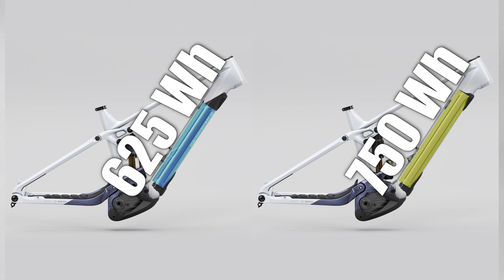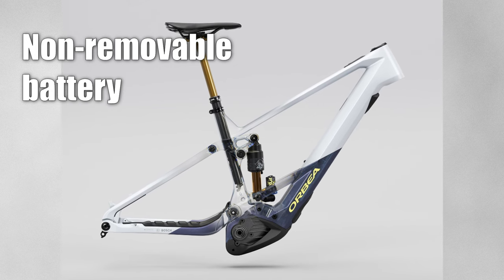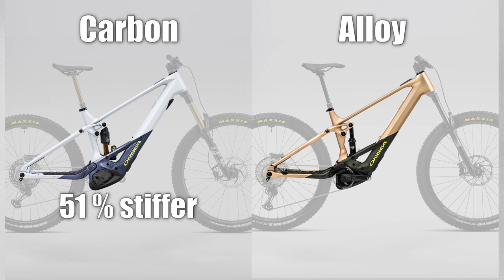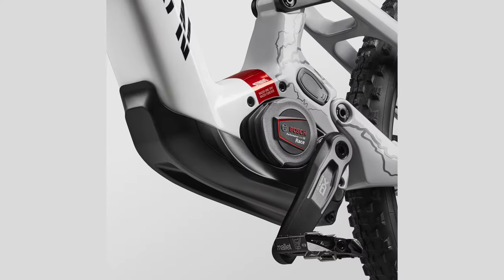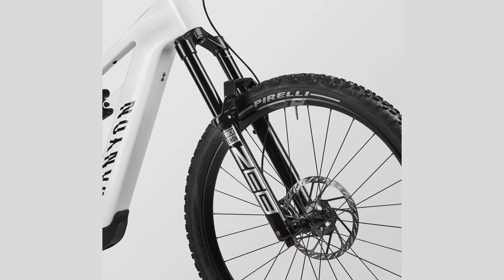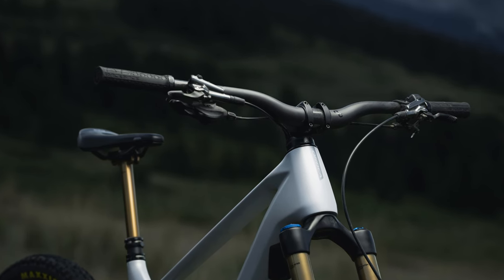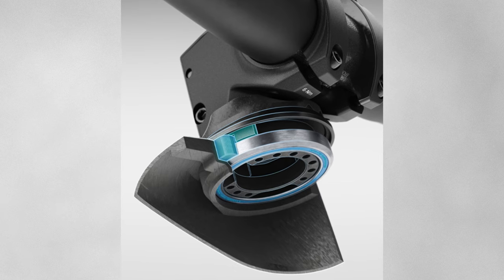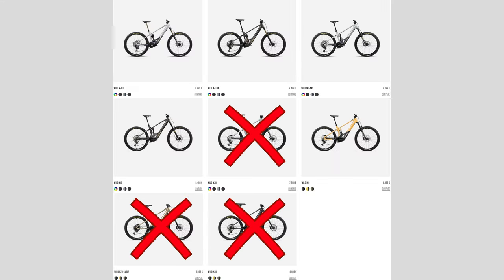The Orbea comes with two battery options, and the heavier battery weighs around 900 grams more. Personally, I would go for the smaller battery since I don't live in the Alps — 625 watt-hours is plenty enough for me. A downside with the carbon Orbea and the Merida is that you cannot remove the battery to charge it. If you live in a cold country, that's important to know, since that expensive battery can be damaged in colder temperatures. Canyon takes another approach and the battery can be removed, which is a big plus. I also don't like how the cables run through the headset on the Orbeas — it looks neat but limits your component choices in the cockpit. I would also stay clear of the lower spec Orbeas due to poor choice of suspension components.